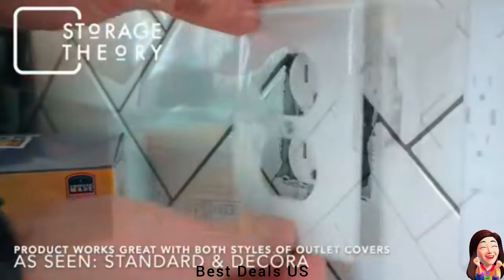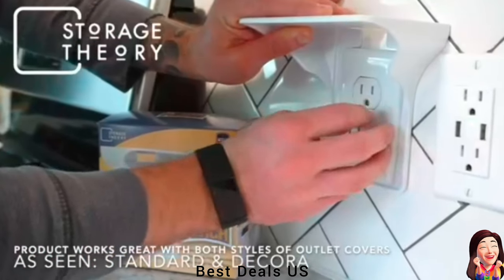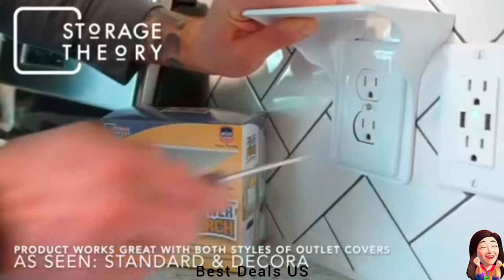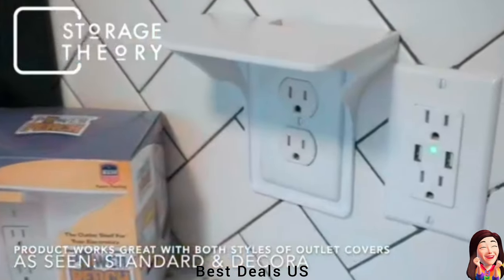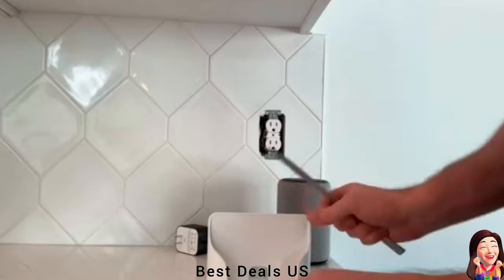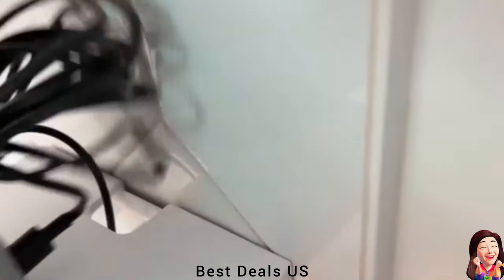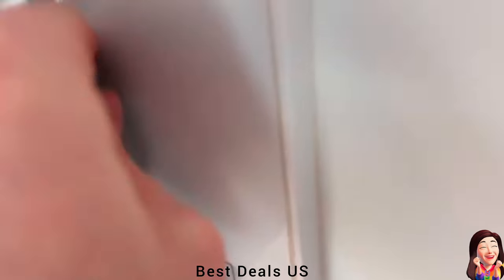4. Socket Outlet Shelf. Allows you to free up space and keep smart home devices and cords organized. Creating additional shelving space in the kitchen, bathroom, bedroom, or office. Our wall outlet shelf is perfect for holding cell phones, diffusers, smart speakers, and more. Product link is given in the fourth link.